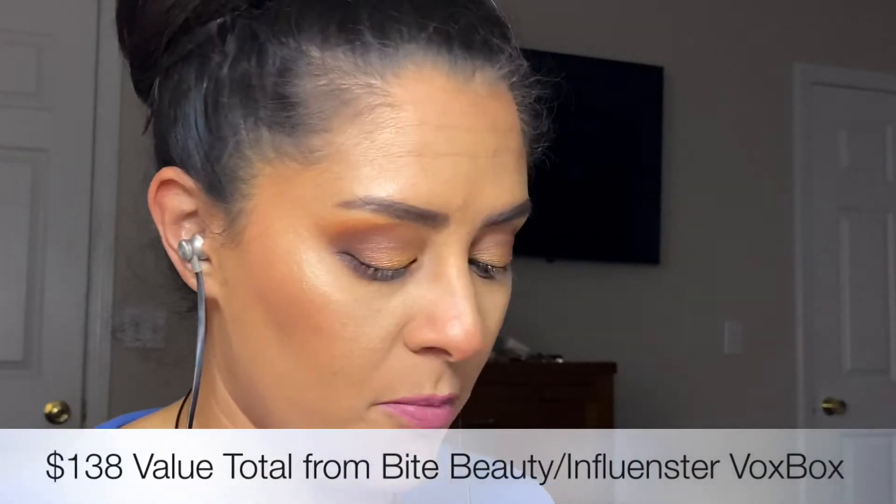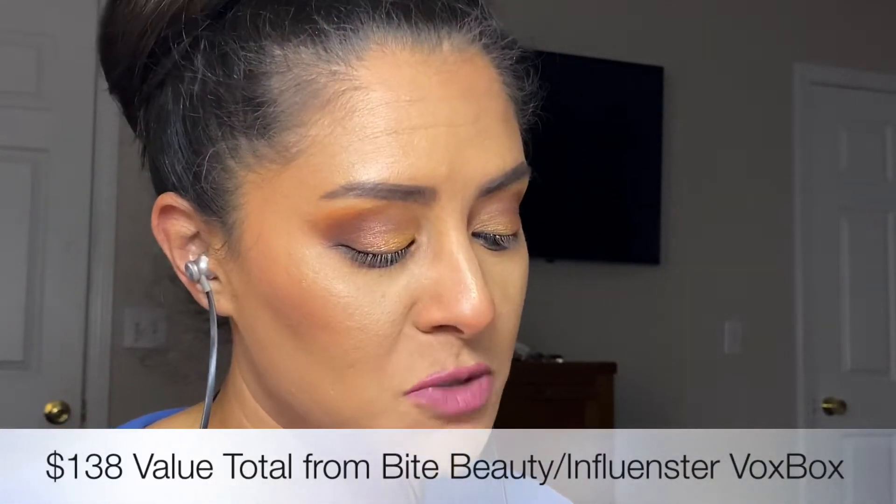So there you have it — a face full of clean makeup. Before clean makeup was a thing, that's Bite's claim. I'm about to continue my day and I'll check back in to let you know how the foundation, primer, and lippy are wearing. I've got the primer, foundation, powder, and lippy all from Bite Beauty's Change Maker collection. I've never had an entire brand new collection before — I'll check back in shortly.